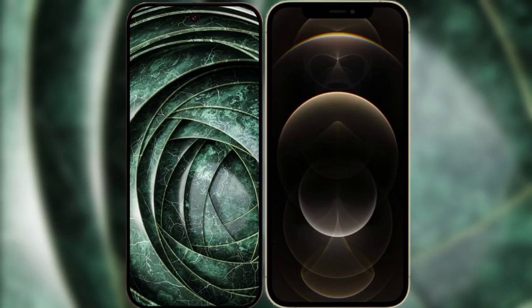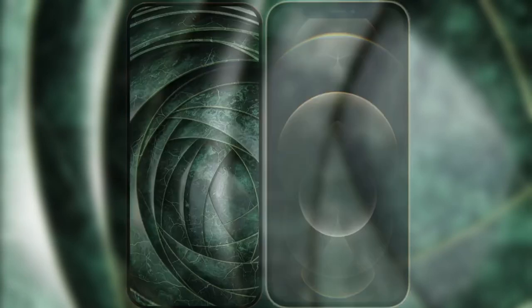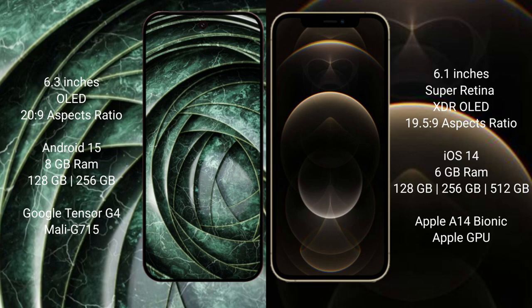I will compare the new Google Pixel 9a with the iPhone 12 Pro. The Google Pixel 9a features a 6.3-inch OLED display, while the iPhone 12 Pro features a 6.1-inch Super Retina XDR OLED display.